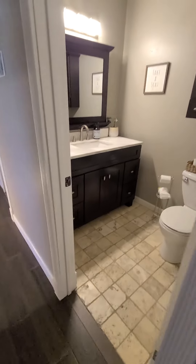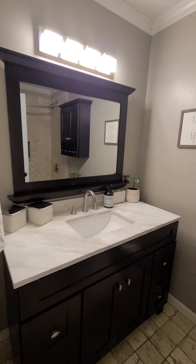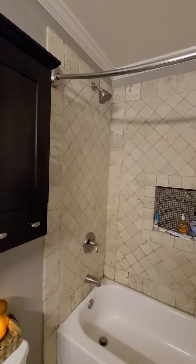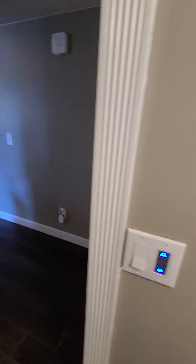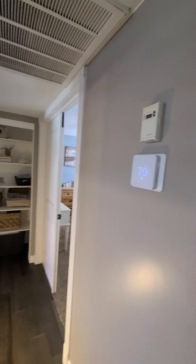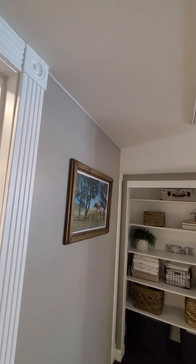Down the hall. Got the guest bath — relatively small but still functional. Looks like it just needs some touch-up paint. A little bit lower ceilings through the hallway, probably only like seven feet.